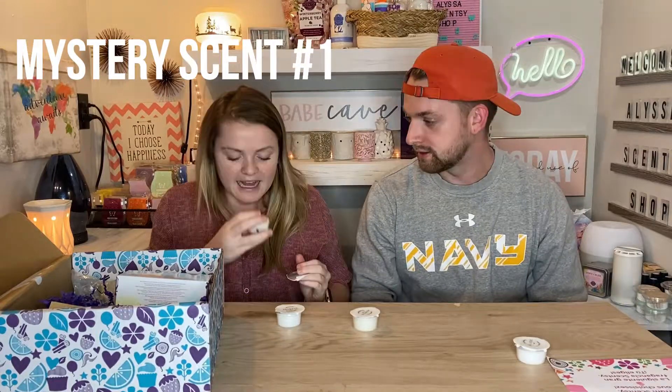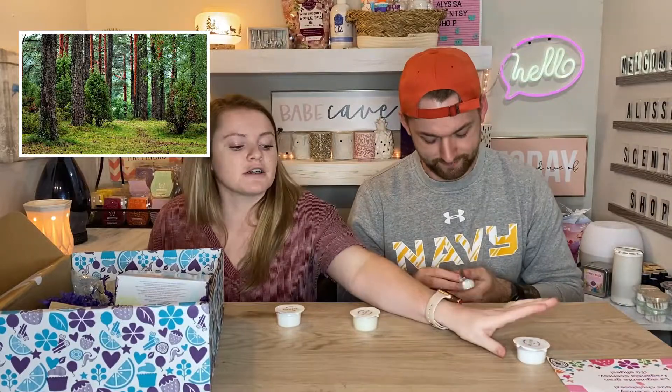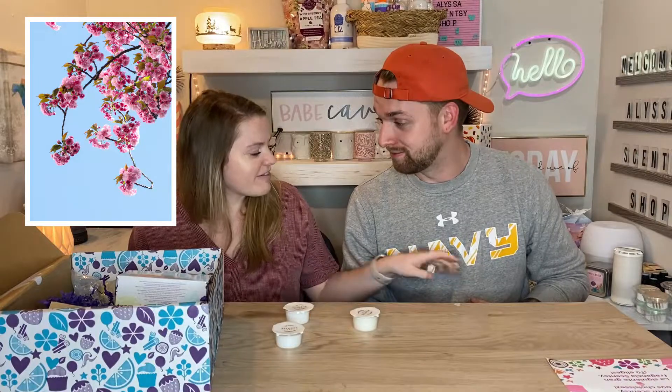All right, let's start with number one. Number one — he got wax on his nose! He thinks it's a woodsy smell, woodsy for sure. But number one is 100% a floral smell. So our conclusion with number one: it's floral.